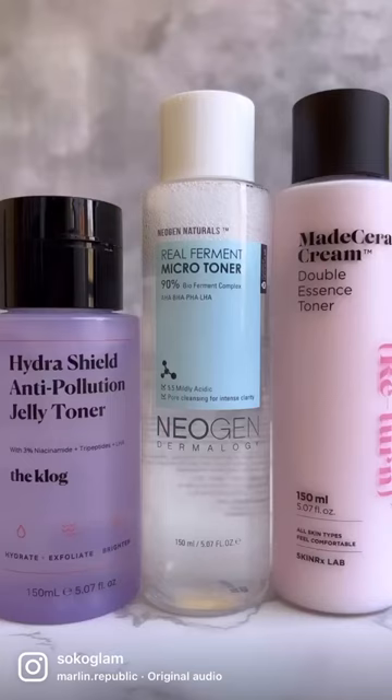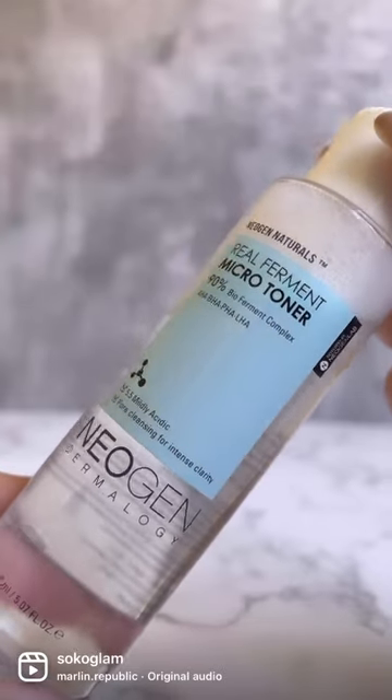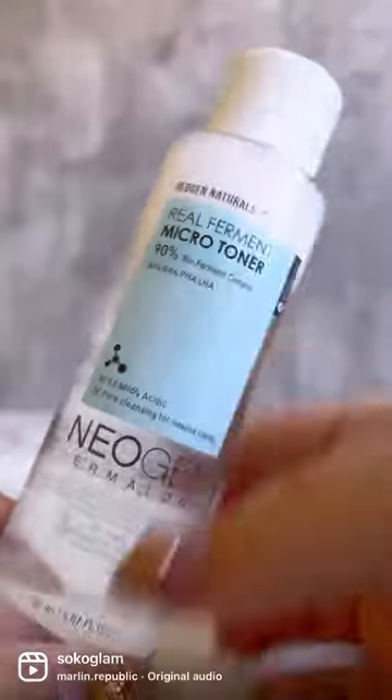Have you ever used a toner and questioned yourself, why am I using this? Well, let us explain. Toners prime your skin to more effectively absorb any serum and moisturizer you apply afterwards.